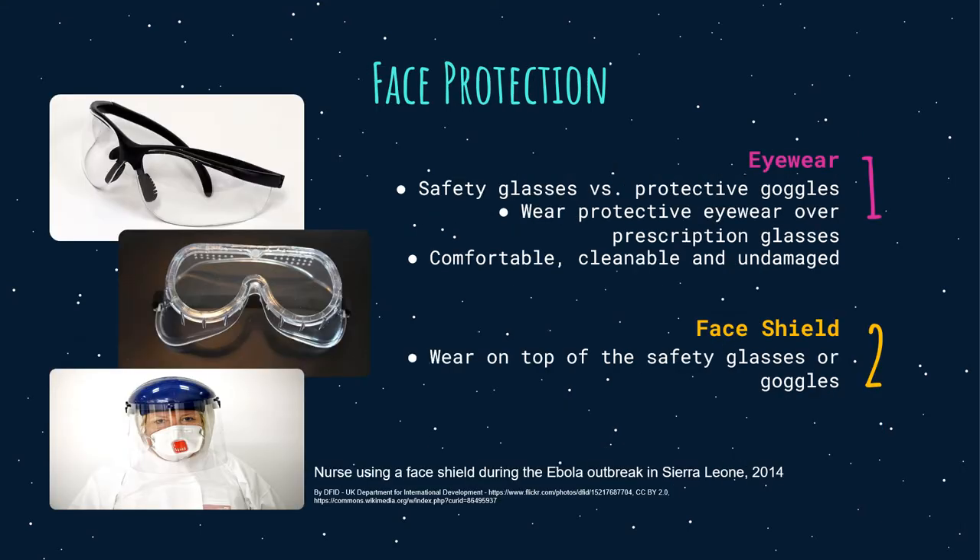Face protection — first, eyewear. There are several types of eyewear for various conditions. Safety glasses are enough for most tasks, but for situations with a higher risk of chemical splash, for example soldering, machining, or grinding, protective goggles are recommended. Safety glasses must meet the ANSI Z87.1-2010 standard for impact resistance and have side shields for splash protection. If using prescription glasses, wear the appropriate protective eyewear over them. Use of contact lenses is not advised. Goggles and glasses should be comfortable, cleanable, and undamaged.